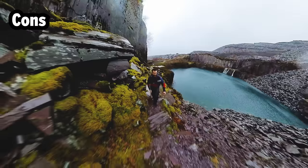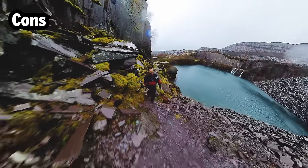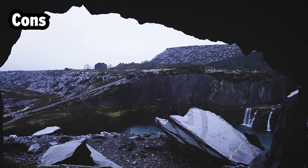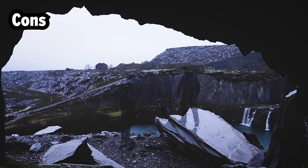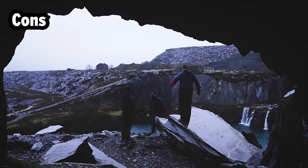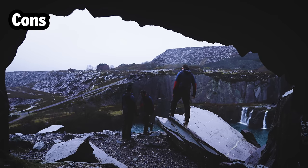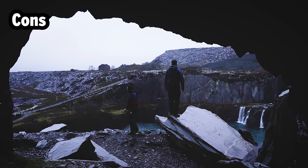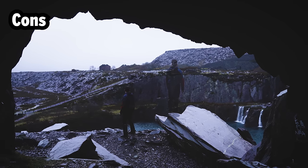It's heavier than a normal waterproof. It's bulky and not as packable — you can't roll it up and squash it into a really small bundle the way you can with some waterproof jackets. It does squash down quite well — maybe similar to a larger down jacket — but it's not like a really ultralight mac-in-a-sack that you just put in your pocket.